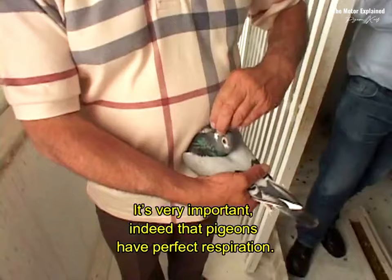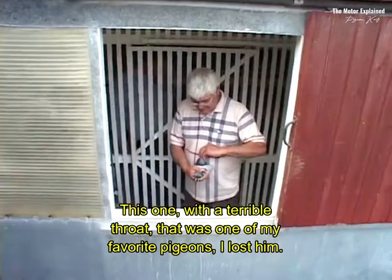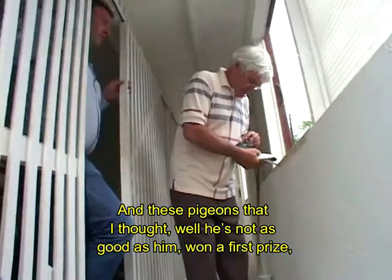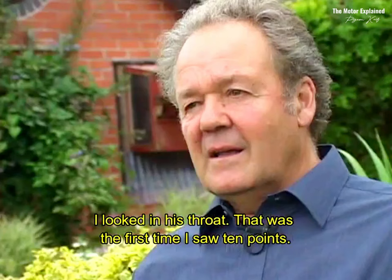I didn't learn about a pigeon's throat overnight, and eventually I started seeing a pattern. This one with a terrible throat was one of my favourite pigeons — I lost him. And these pigeons that I thought, well that's not as good as him, won a first prize. His throat — that was the first time I saw ten points.